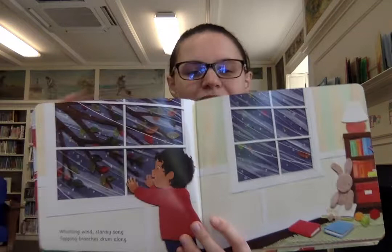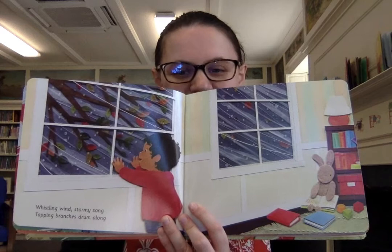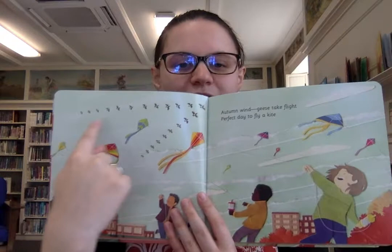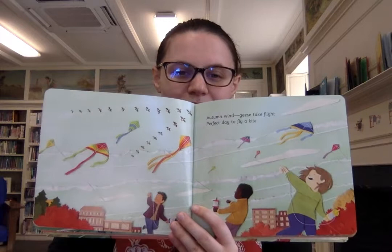The art in these books are collages, which are really cool. Whistling wind, stormy song, tapping branches drum along. And you can see that stormy autumn weather. And a bunny reading a book. Autumn wind, geese take flight. Perfect day to fly a kite. And there's the geese that fly in a V-shape — they're going south for the winter.